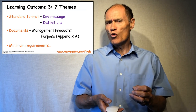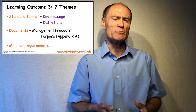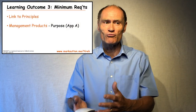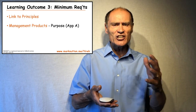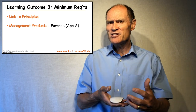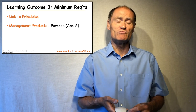Each theme also specifies minimum requirements for the theme's expression for a project to be genuinely considered PRINCE2. When I look at the different lists of minimum requirements across the theme chapters, I can see there are links back to the principles, of which the minimum requirements are actually an expression. It's important that I can recall the links between the minimum requirements and those principles. Some of the minimum requirements are management products listed in Appendix A, so again it's important to recall the purpose of those documents.